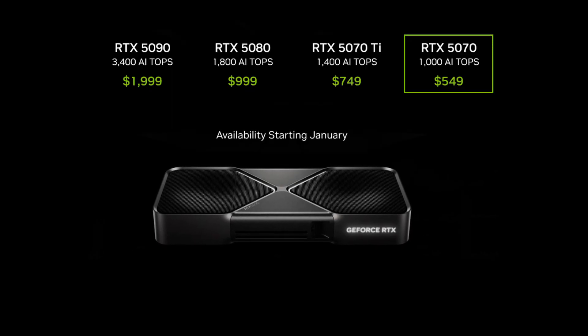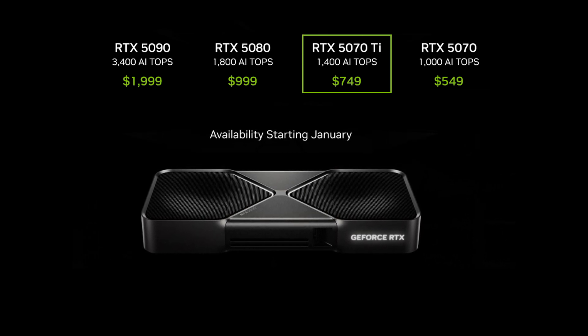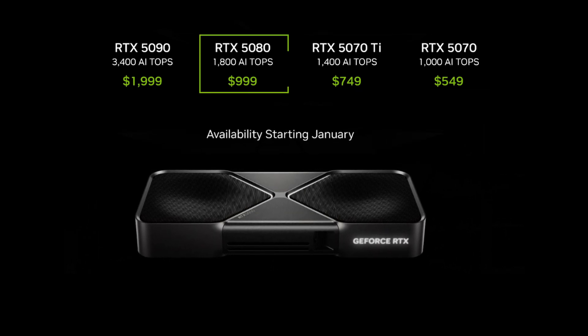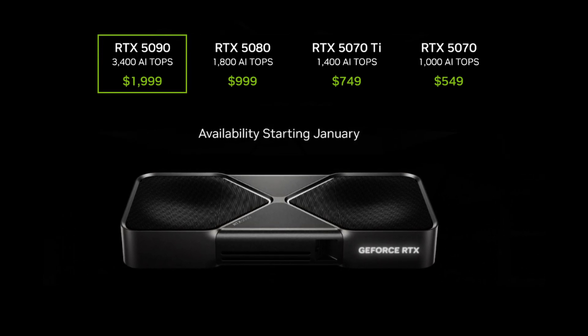Let's talk about what NVIDIA just dropped on us — the RTX 50 series, powered by the new Blackwell architecture. And boy, did they come out swinging. The lineup starts with the RTX 5070 at $549, followed by the 5070 Ti at $749, the 5080 at $999, and tops out with the monster RTX 5090 at $1,999. Yep, you heard that right — two grand for a graphics card. I can hear wallets crying already.